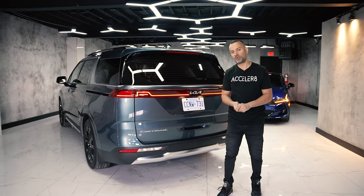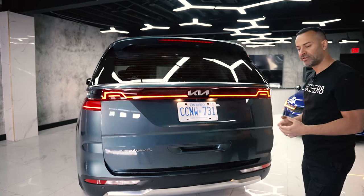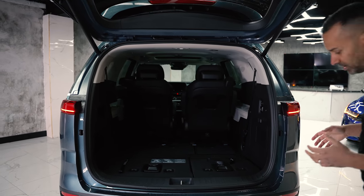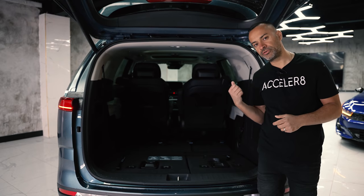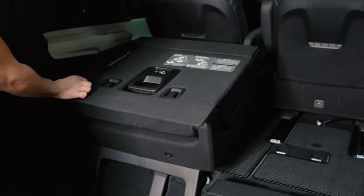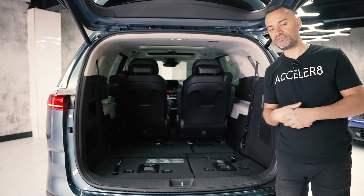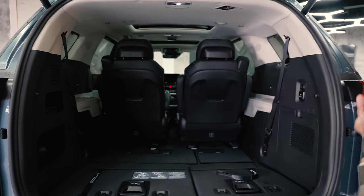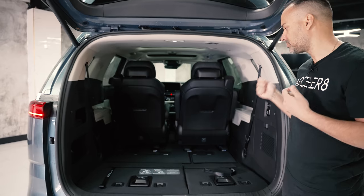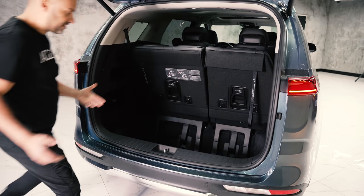Inside the back there are two important things to know. Kia has really extended the trunk room — there's a ton of cargo space because most vehicles have a good third row and second row but almost no trunk space. The SX is a seven-passenger configuration, not eight, and there are some key differences I'll get to in a moment.